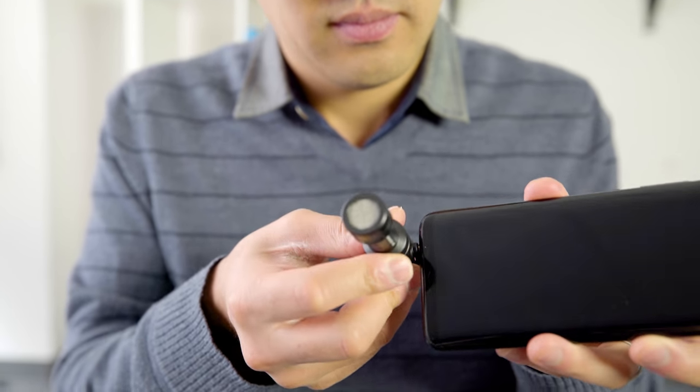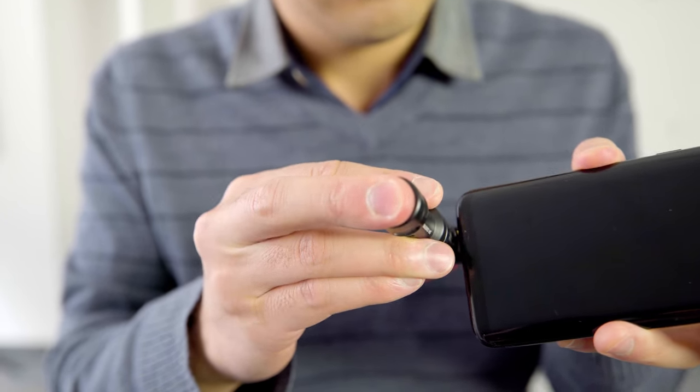Another thing you might have noticed in my two recordings is how the sound without the shotgun mic sounds wider and more rich. That's just because my built-in phone mic records sound in stereo — one recording for the left channel and another for the right channel. But the Rode VideoMic Me makes your phone record in mono, so your left and right channel will share the exact same audio. Now, if you're just making an overall comparison between mono and stereo sound, of course the stereo recording will sound better.